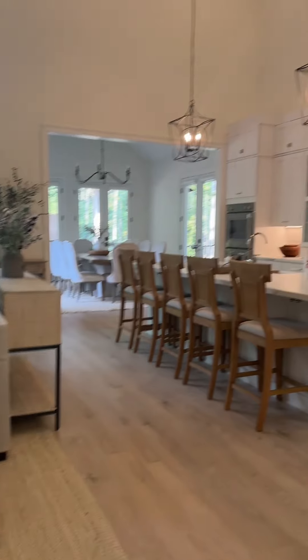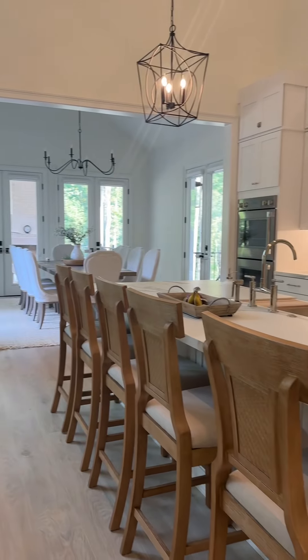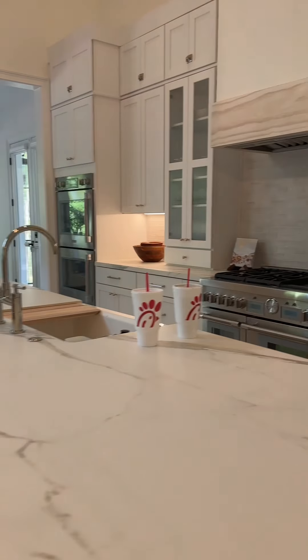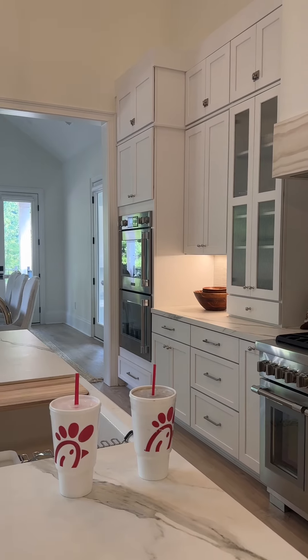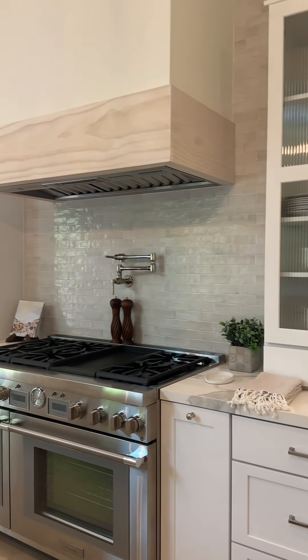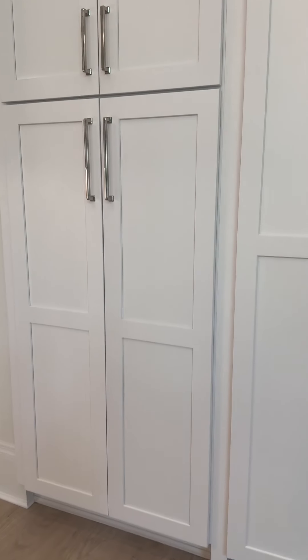Let's go in the kitchen. I have a 48-inch range here, two ovens. I got two double ovens over there. And here are my shelves with my pots and pans and stuff.